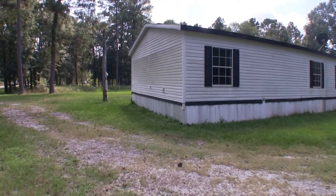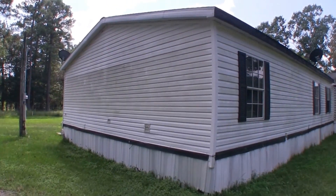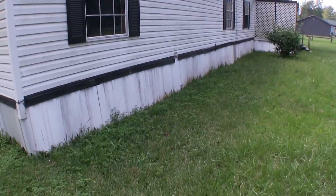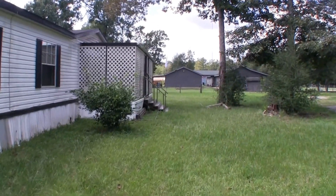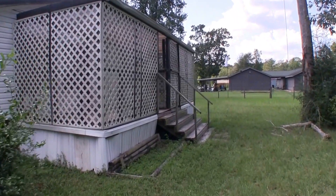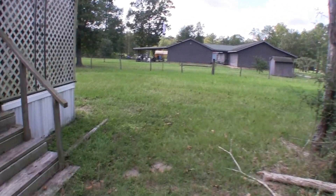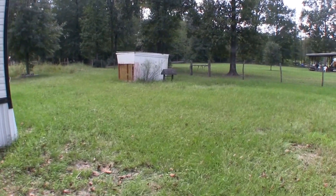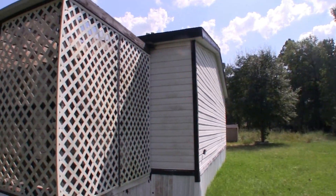Exterior wise, this home is vinyl siding and it's in decent condition. It looks like it needs a power washing — mildew does tend to accumulate and grow on vinyl siding unfortunately. The skirting is a little bit damaged but not in too bad a shape. An interesting thing about this one is that they constructed a little covered enclosure here on the front porch, which could use a little work. The lattice could probably be painted. The home is very likely serviced by a well and a septic.